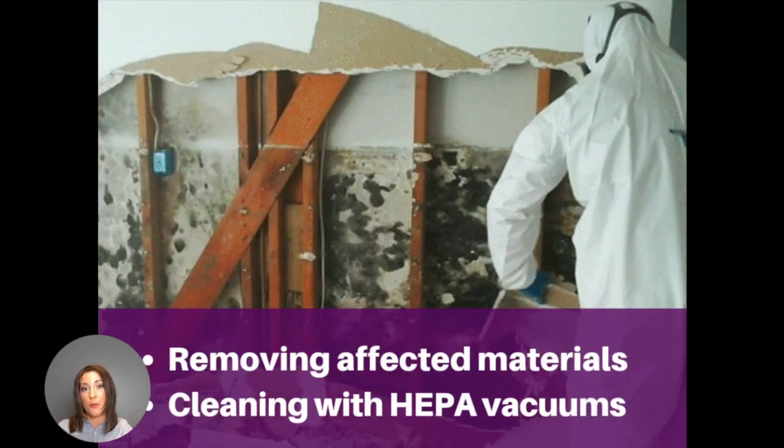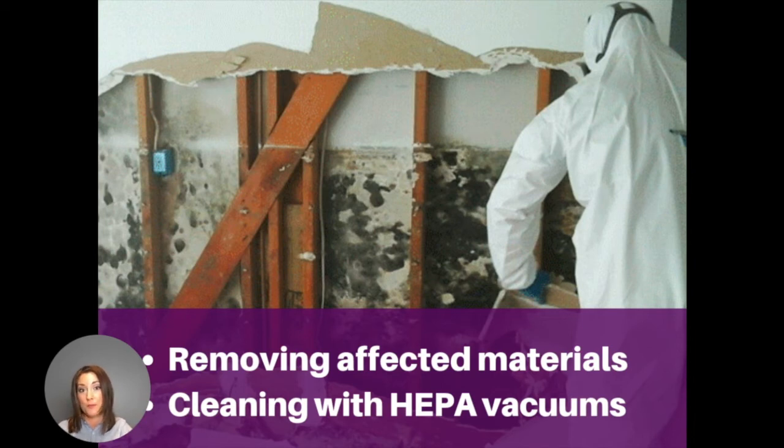Then we'll begin the mold removal process by removing affected materials, cleaning with HEPA vacuums, all while wearing PPE, which is personal protection equipment, which is really important to protect our team. Once the affected area has been remediated, we'll clean with a safe antimicrobial.